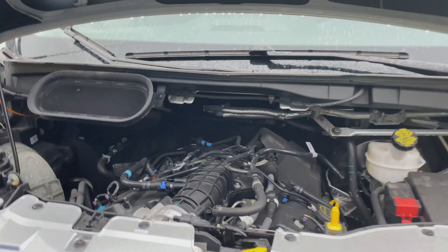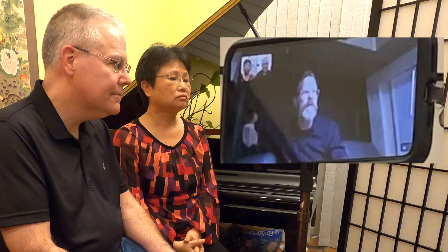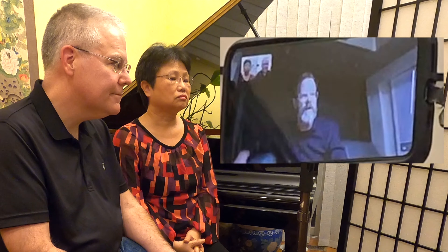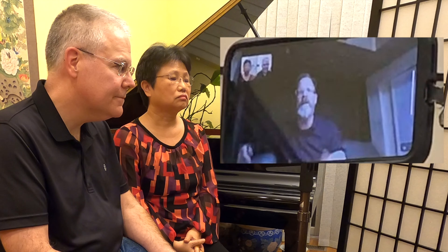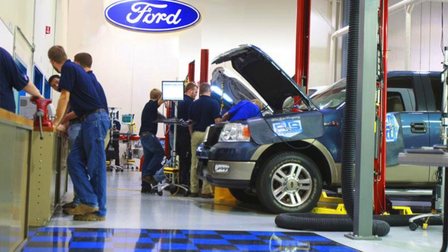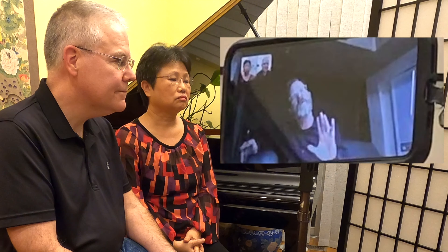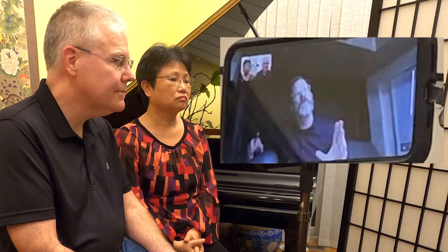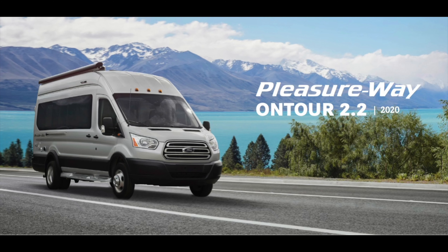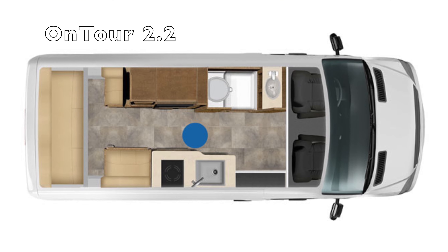And then, of course, the Ford chassis brings its own benefits. The EcoBoost engine, which is sought after. The convenience of maintenance with a Ford — ease of maintenance and the proliferation of places to get your Ford fixed if and when you need repair. So those are kind of the more significant differences.